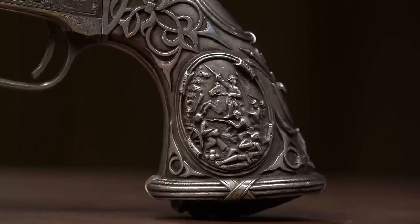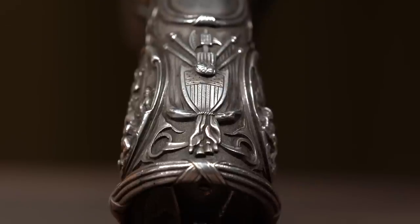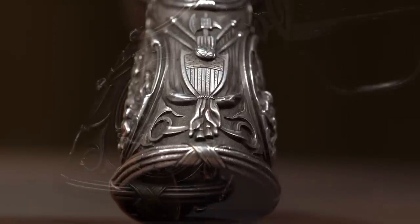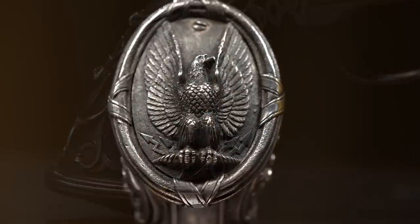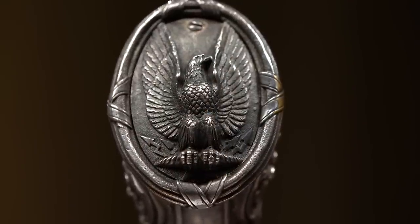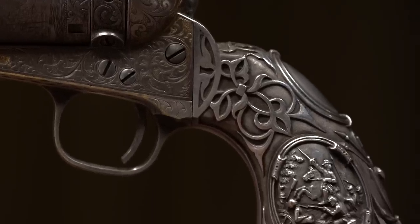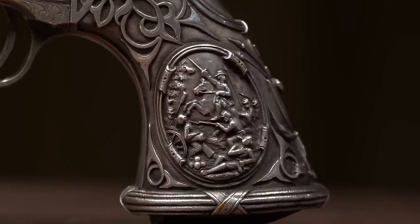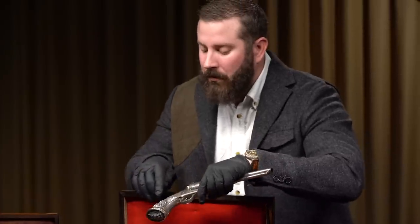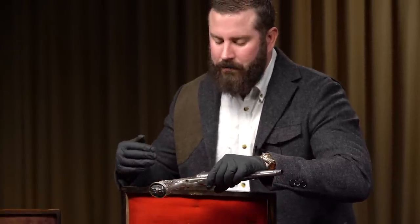We're going to start on the grip. You have to look at the background — first place to look is the background. How does the background look? Are there pits in the background? When they do these sand castings, they lose the detail. You can see it's very well pronounced here in the background; all the details are very well pronounced. Then you go to the very famous battle scene — how pronounced is it? Can you see the flags? Can you see the faces on the soldiers? The answer here is unequivocally yes. And that goes back to its pedigree.